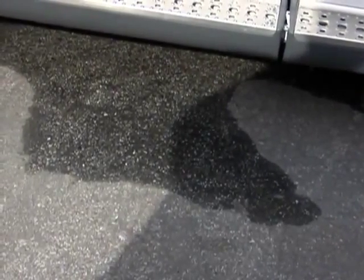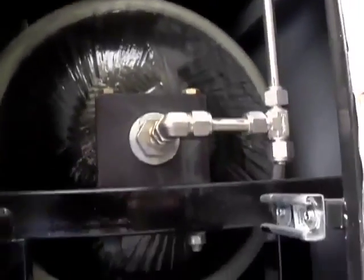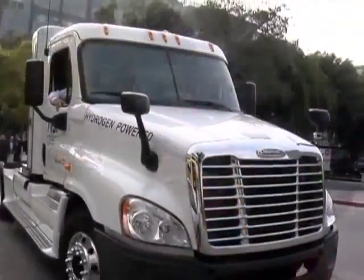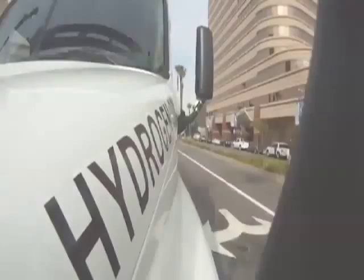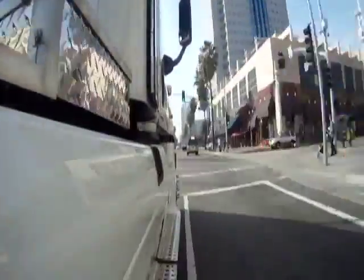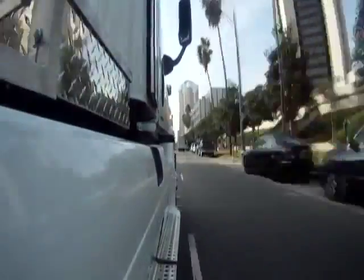is water vapor. So when it's done, it'll have a little water vapor left over. That's it. The hydrogen that's on board is converted into electricity, and that electricity charges a battery which will drive the engines. This truck has 3,300 foot-pounds of torque, making it able to pull 80,000 pounds at a speed of 65 miles an hour.